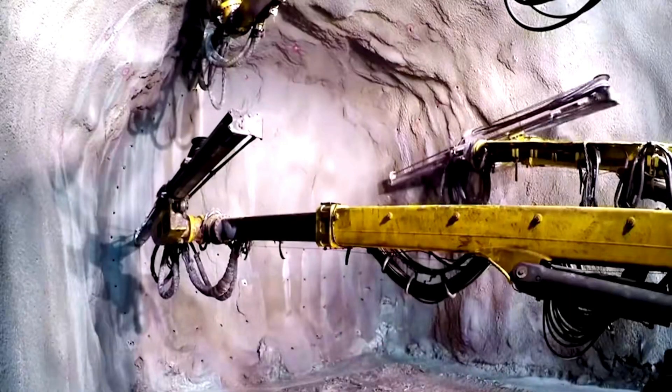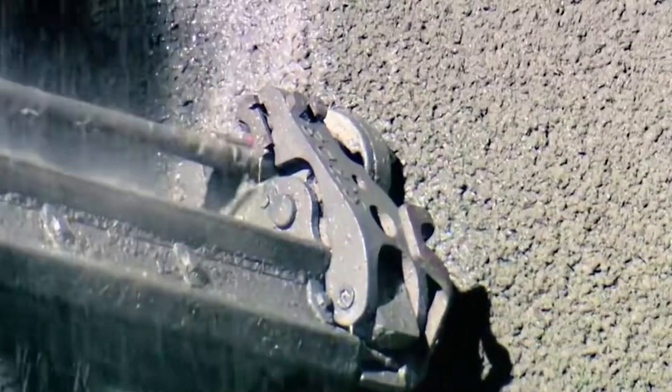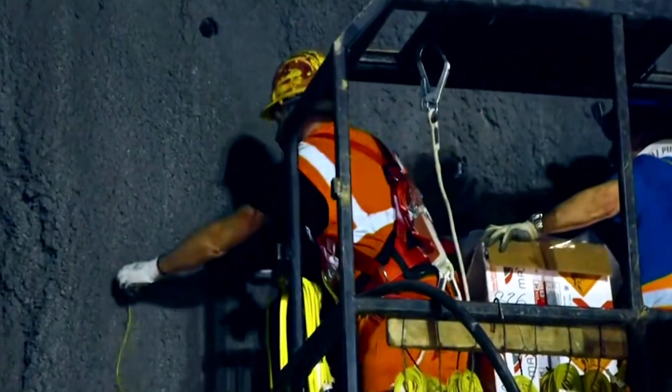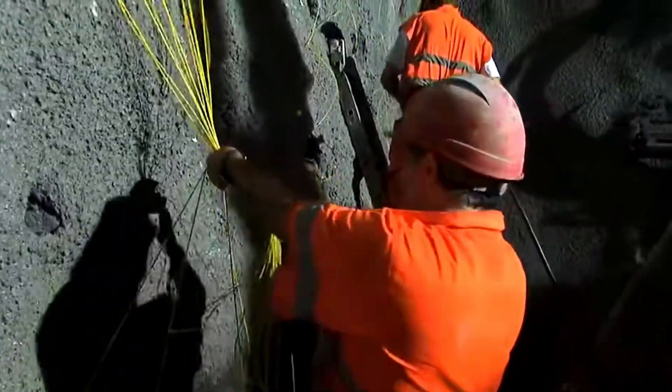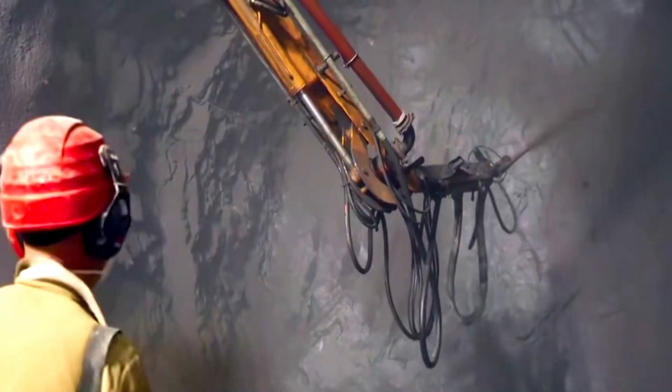When the shield machine encountered softer squeezed rock, workers had to use the traditional drilling and blasting method. They used an advanced 3D rock drilling trolley, which sprayed water while the drill bit rotated to cool the constantly heated bit and improve the working environment. In order to break the rock into small pieces, each explosive was detonated with a millisecond delay from the next. After blasting, the uneven rock wall surface was sprayed with a layer of concrete and supported with concentric ring brackets.